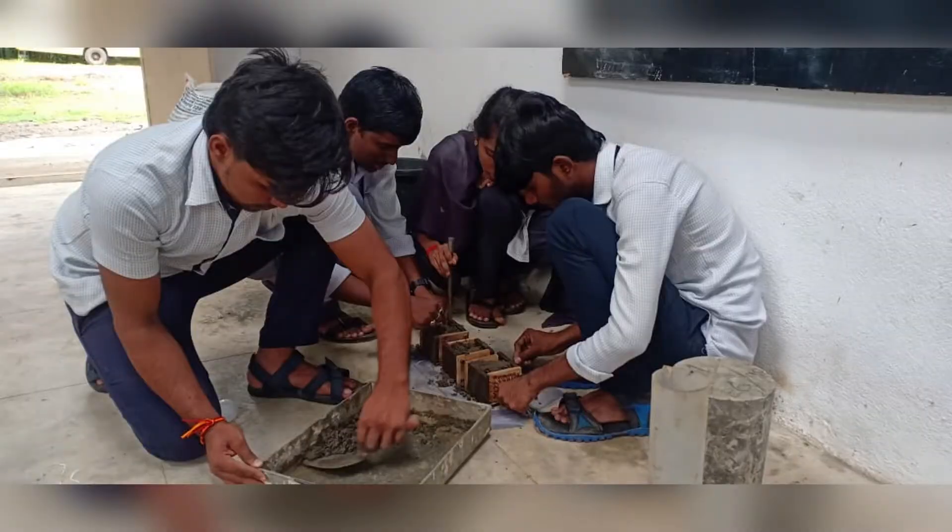In lettergon brick, the fine aggregate is partially replaced with blast furnace slag. Blast furnace slag is a waste material that is released from the steel industries in large quantities.